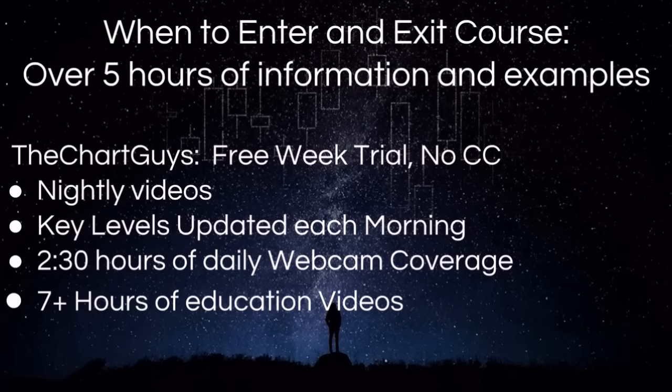What we offer: we have a separate course of over five hours in length on when to enter and exit positions. In terms of what we do daily, we have nightly videos, key levels updated each morning before the bell, two and a half hours of live daily webcam coverage in the morning and in the afternoon, and over seven hours of educational videos. All of these links can be found in the description of this video. Let's get on to the technical analysis.